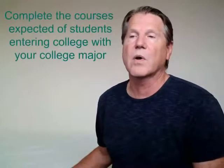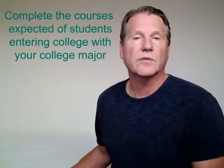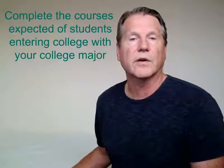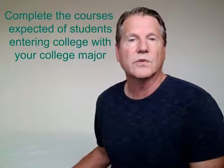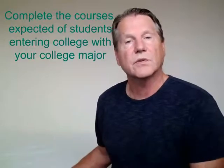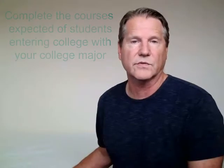You also need to take classes that correspond to your intended college major. If you know you're going to be an engineering major, you should be taking four years of math, ending your senior year with a year of calculus. If you can't finish with calculus, you should at a minimum finish with a year of pre-calculus. If you're majoring in English, you want to take the Advanced Placement English Composition and English Literature courses offered at your high school. You need to be prepared for your major and show college admission counselors that you've done all you can to be an incoming, well-prepared student.